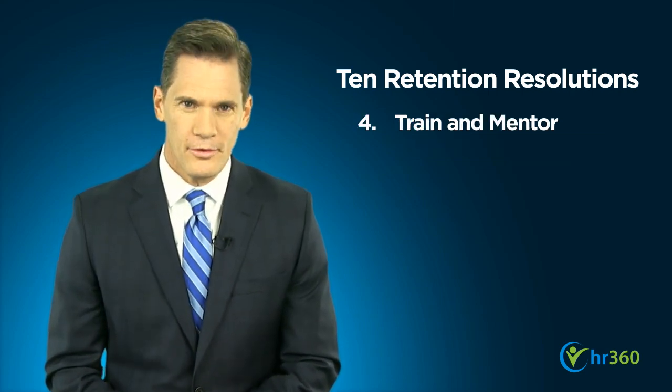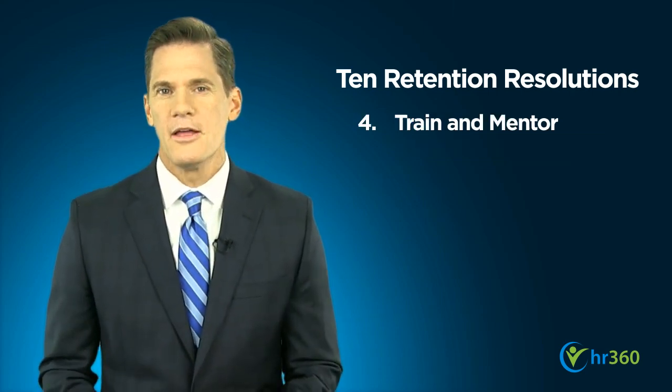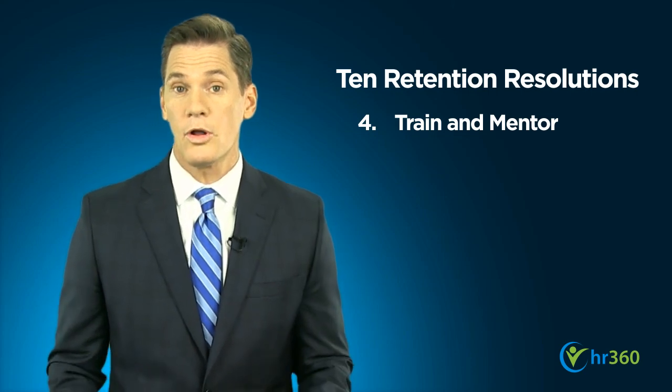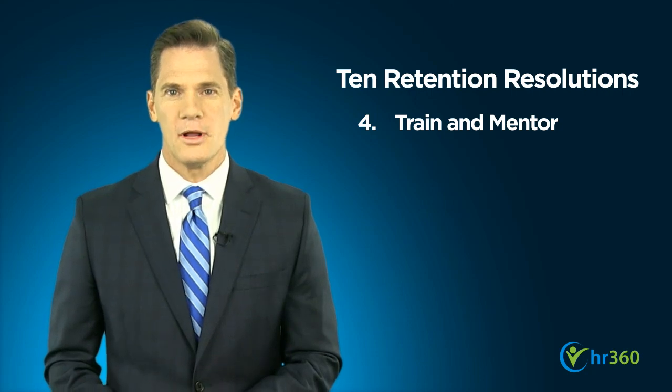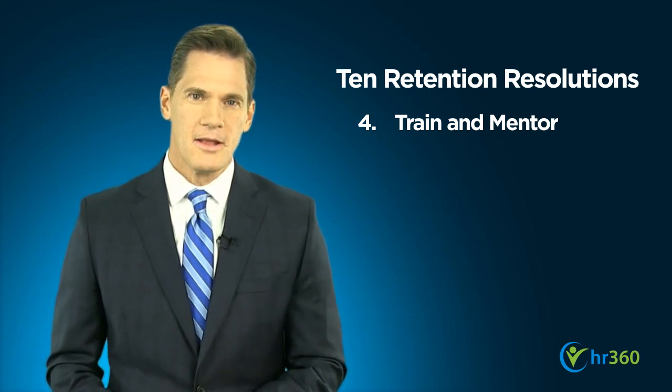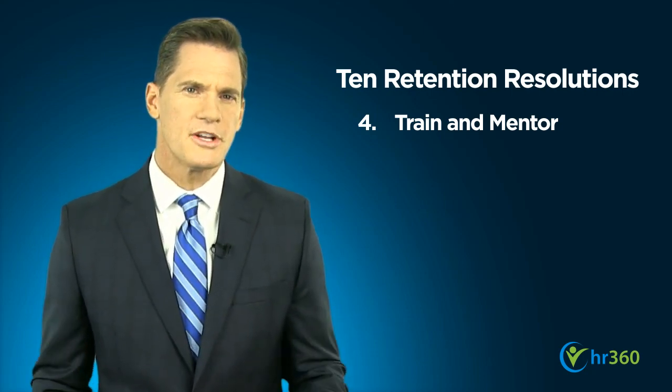Also, train and mentor your employees. Help them set goals for both their role in the company and overall career, and provide support to help them get there. This can include formal training as well as opportunities to participate in professional organizations or industry seminars.